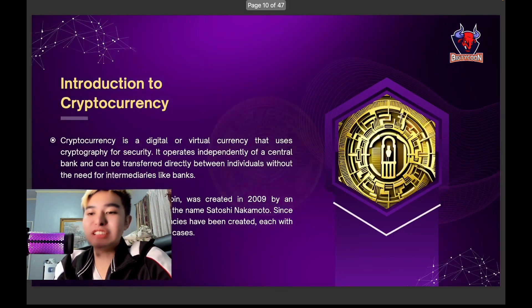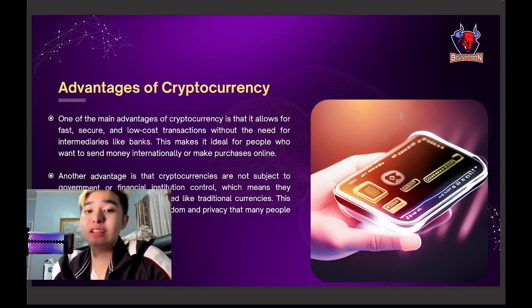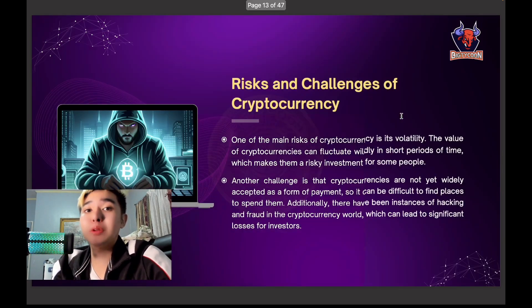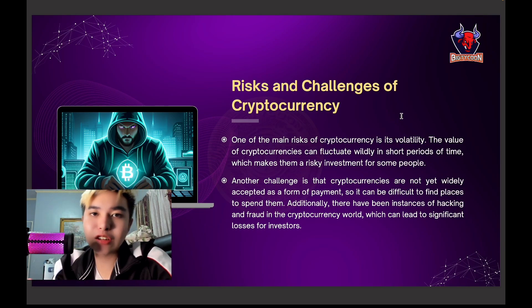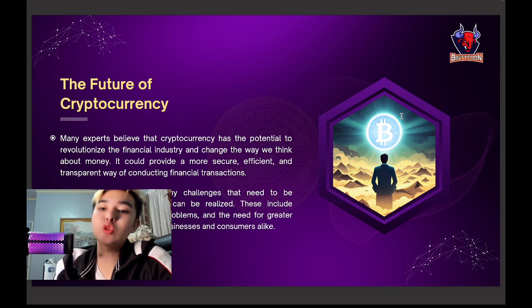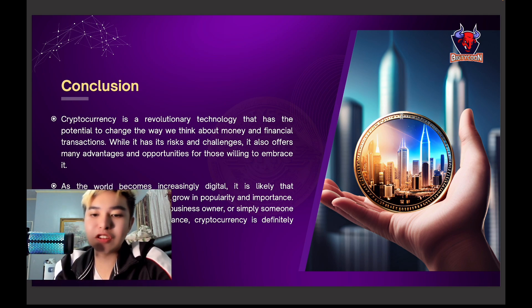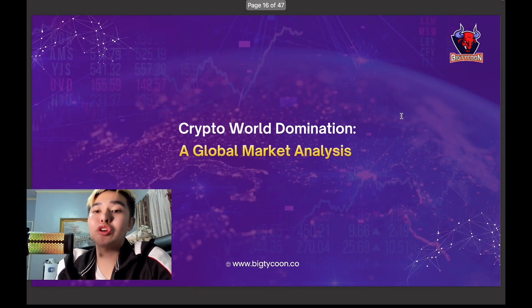Now let's decode the secrets of digital currency. Bitcoin was created in 2009 by Satoshi Nakamoto. How it works: there's a public ledger that records all transactions, and it solves complex mathematical problems. Advantages include security and speed — instead of using traditional money, we use Bitcoin. Of course, there are risks too, like the volatility of Bitcoin, as it can fluctuate. The future is to revolutionize the financial industry into a more efficient and transparent state.